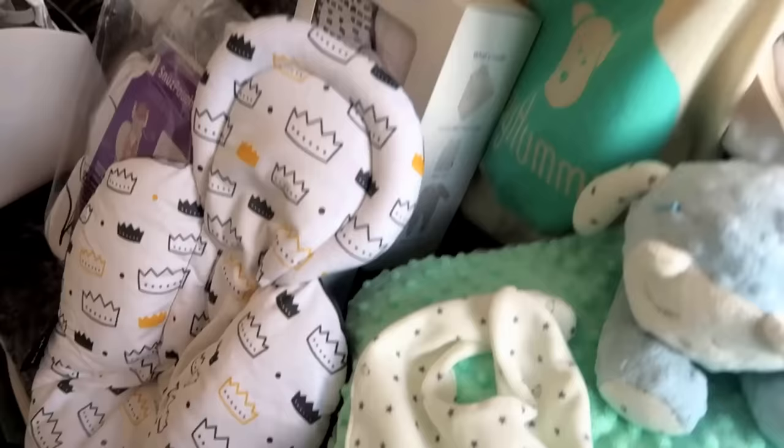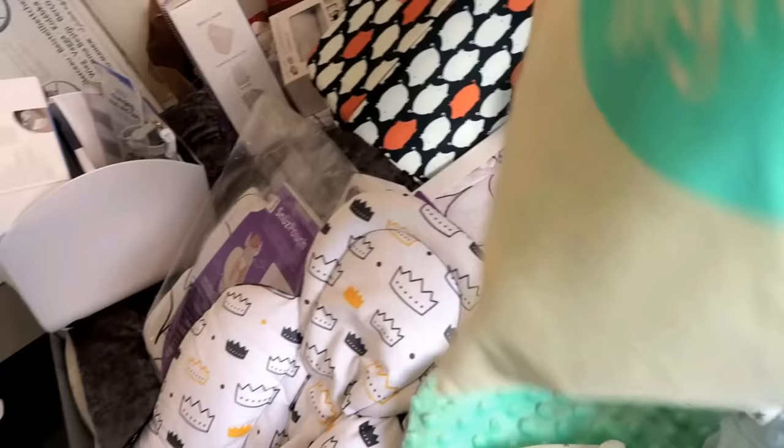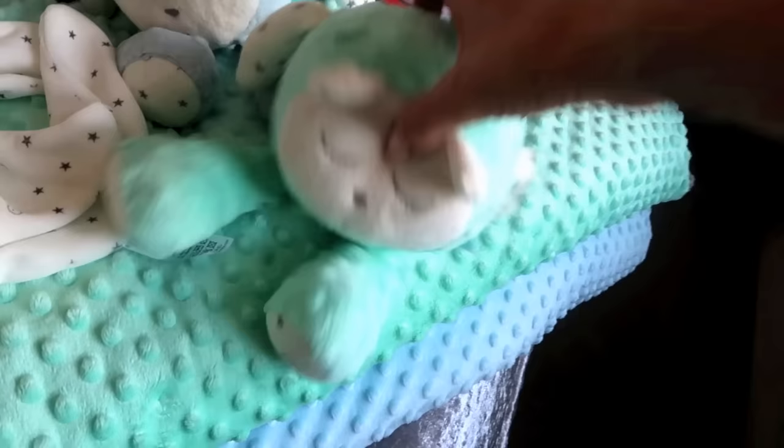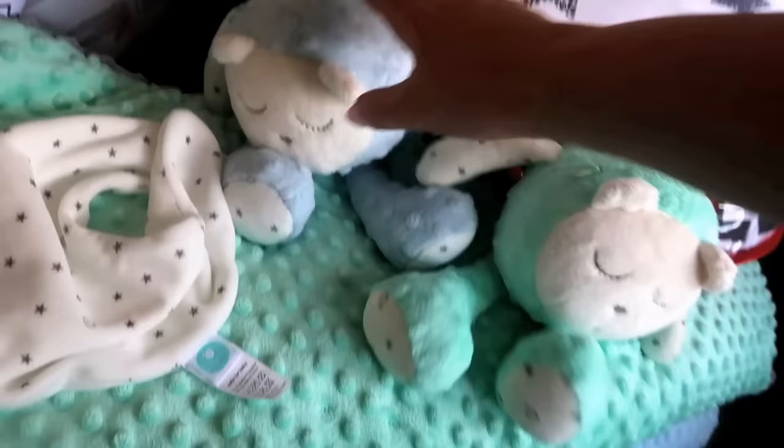My Hummy Mummy — these were gifted to me by this lovely lady that owns a company where they make white noise toys. Because there's two of mine, she gave me two of them, which is just so, so generous. I've got the mint green one and I've got the blue one.